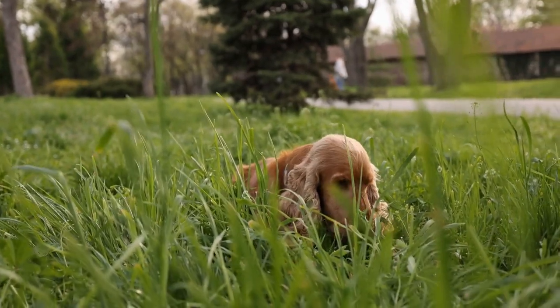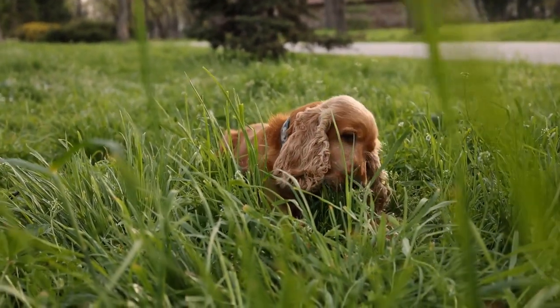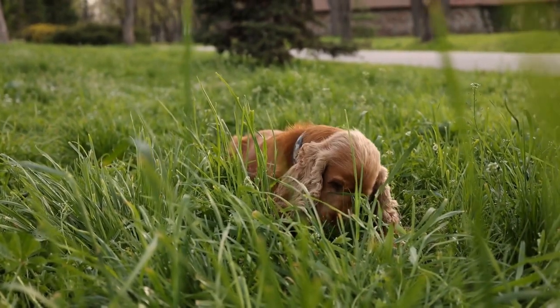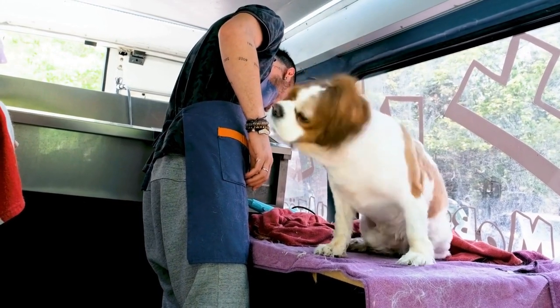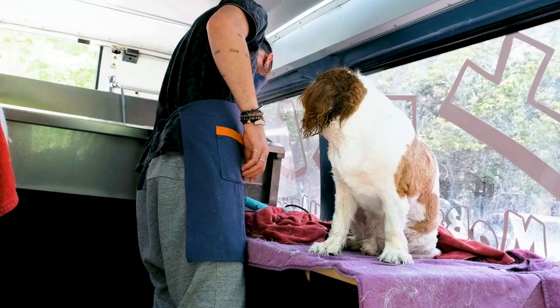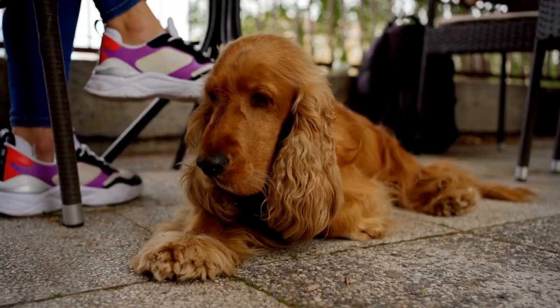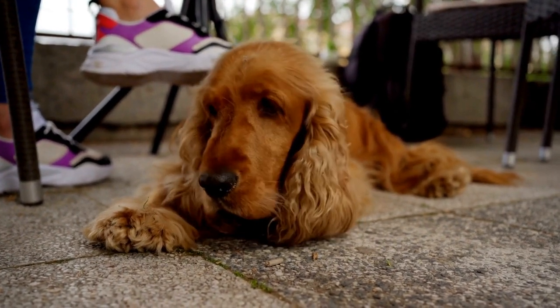Not only is playing in a leaf pile a source of endless entertainment for a Cavalier Spaniel, but it also provides them with numerous health benefits. Jumping, running, and rolling in the leaves is a great form of exercise, improving their agility, coordination, and muscle tone. The physical activity also helps to stimulate their minds and keep them mentally sharp.